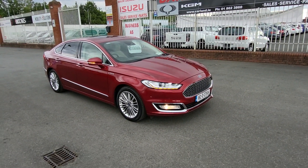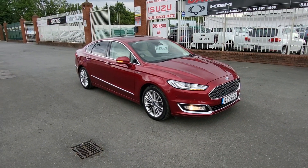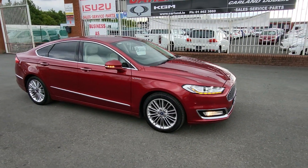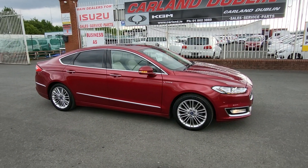Again our landline is 01 862 3860. Typical APR on finance is between 8 and 10%, deposit required between 10 and 20%. Don't miss out on this one — it's a complete one-off here at Carland on the Airport Road. Thanks for watching our video, have a great day, bye bye!